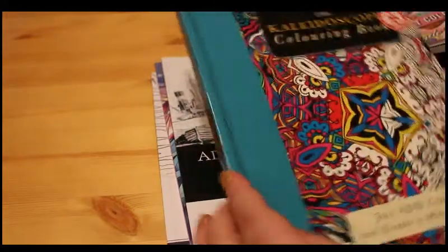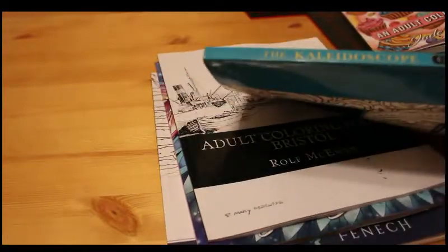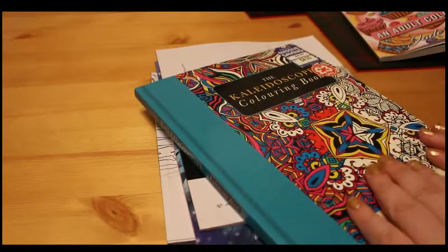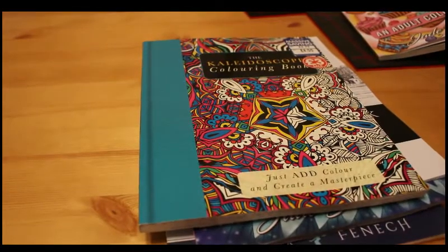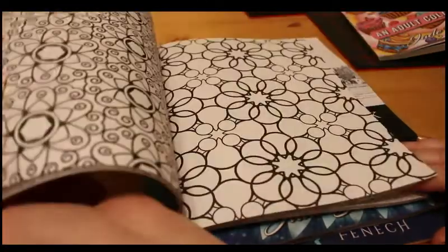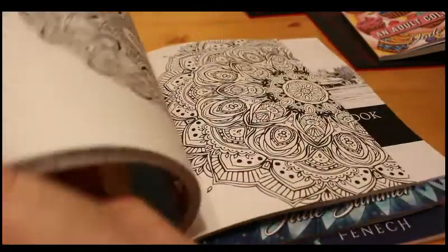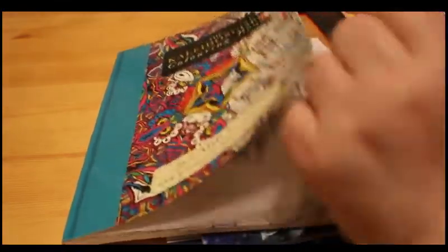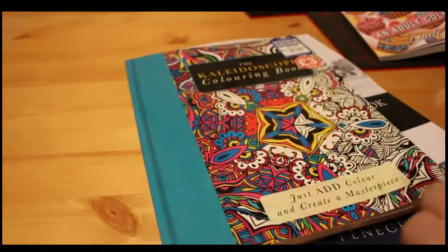Then I picked up the Kaleidoscope colouring book. Again, this was in the sale — £3, so you can't go wrong. This is published by Seven Oaks, which is an imprint of Carlton Publishing in the UK; I think they're published by Baron in America. These are really nice. The paper, even though it's double-sided, is really good for markers because it's quite thick and the markers don't bleed through. I've got Fairyland and Butterflies editions and they're really nice.